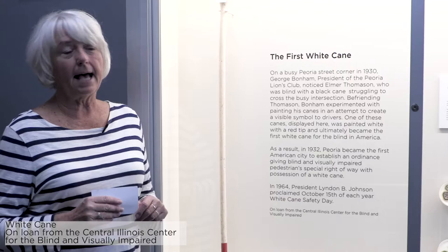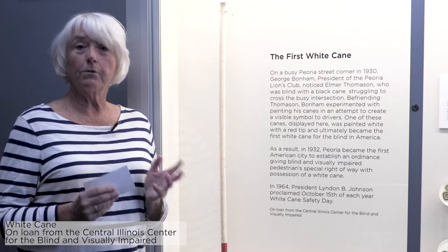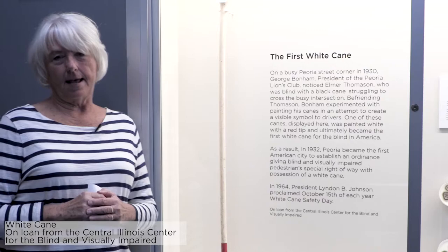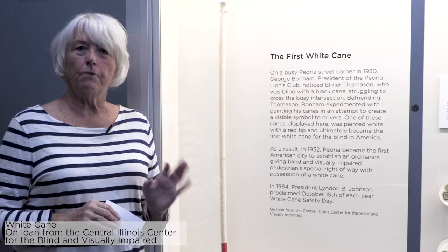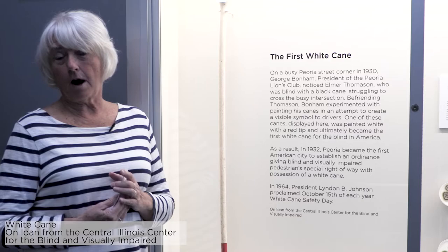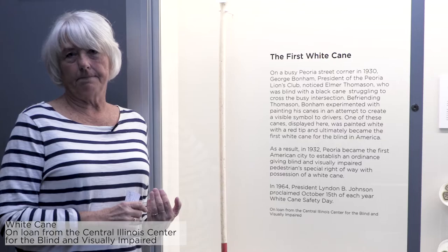They experimented with some of Elmer's canes that he already had and the first thing that they did was they painted one of his canes white. It helped identify Elmer as someone who was blind but it didn't really help him a whole lot. So then what they did was they added the red to the end. That red is symbolic because for people driving they know red means stop or danger or be careful. So when they added the red, all of a sudden this cane right here helped people with visual problems become noticeable and people knew that they couldn't see.